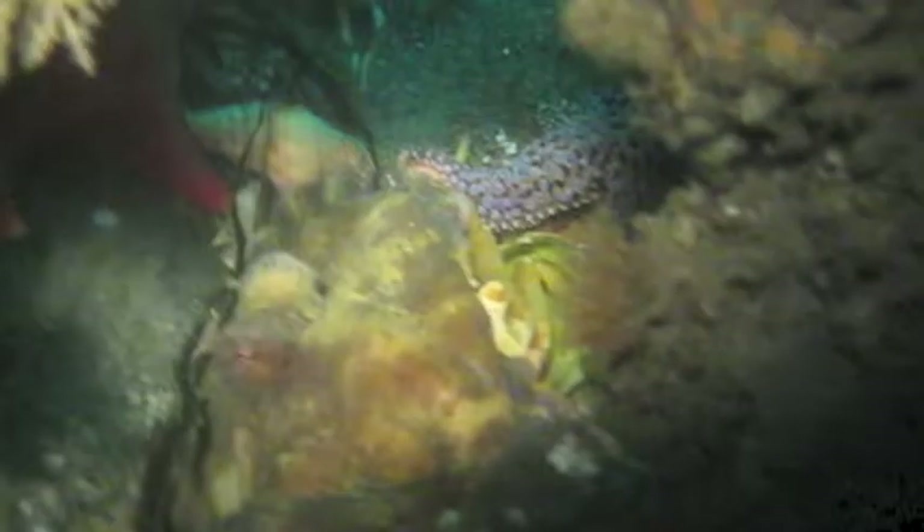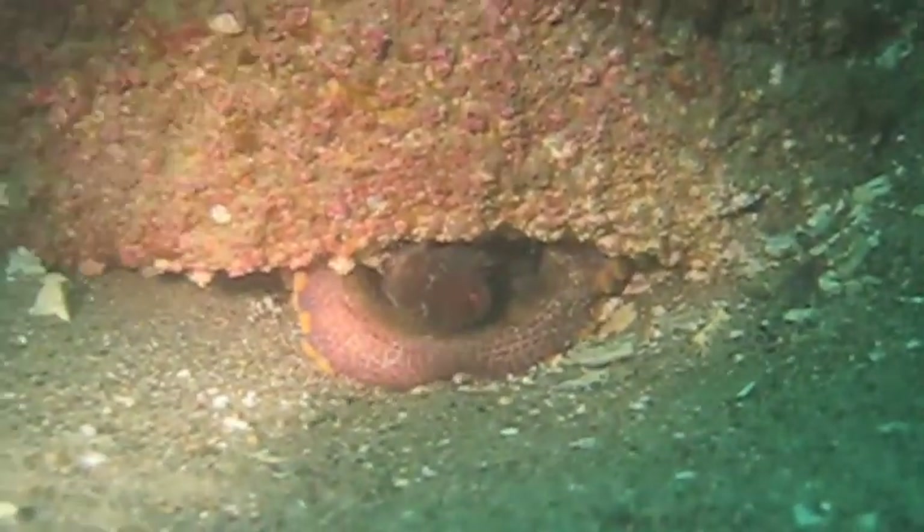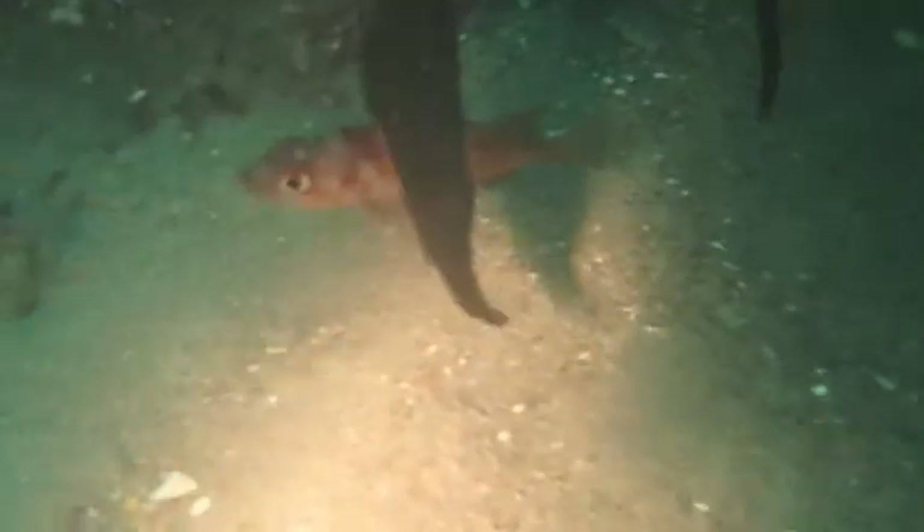That is an octopus. This is a juvenile copper rockfish, about a year and a half old, about as old as these reef balls are, which means it very well could have been born on this exact reef ball. There's three of them there — that's the beginning of a rockfish school.